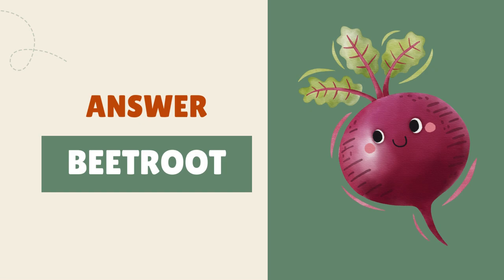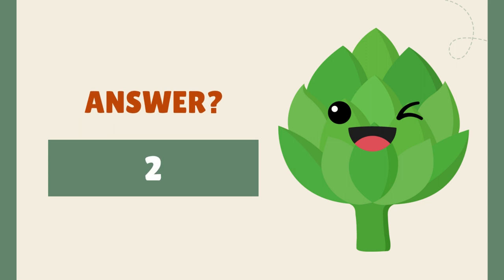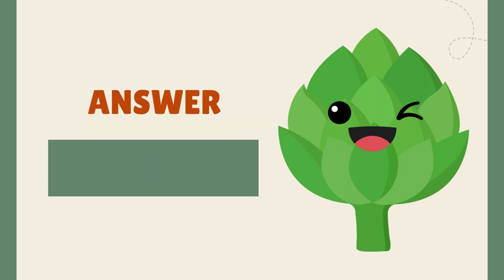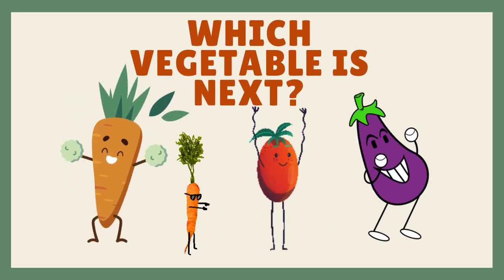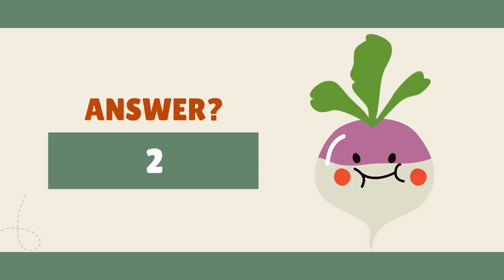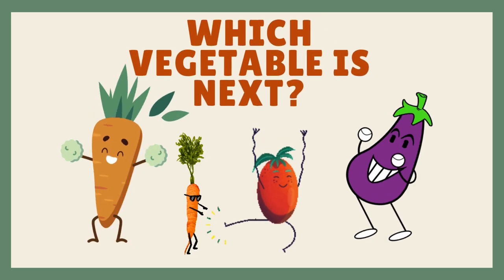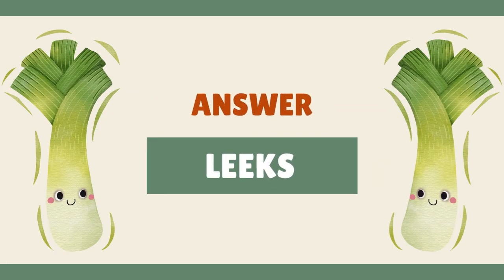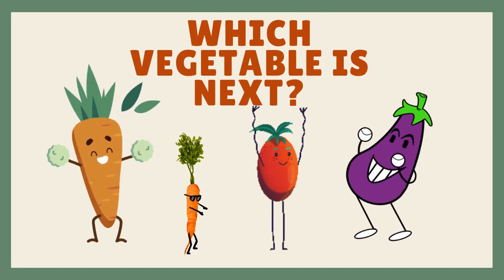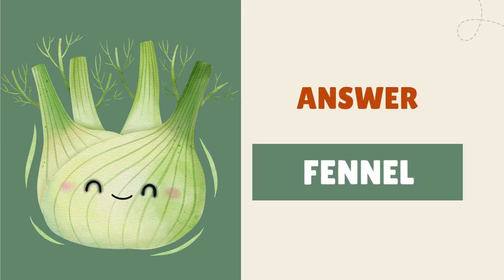It's beetroot. It's an artichoke. It's a turnip. It's leeks. It's fennel.